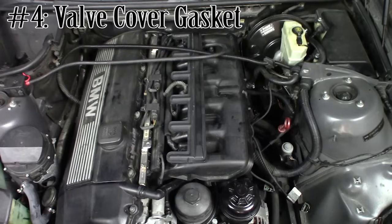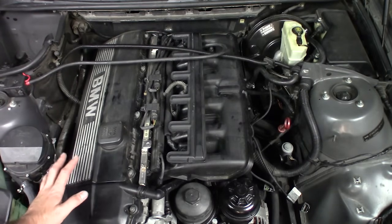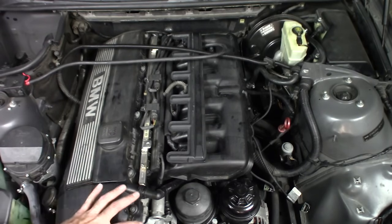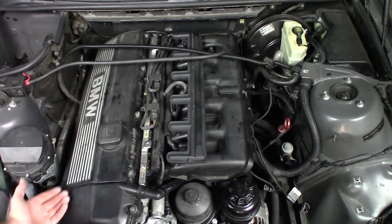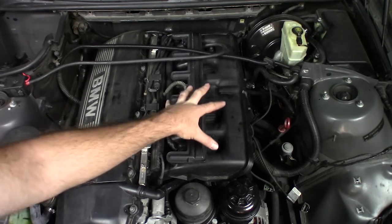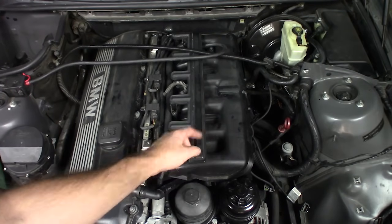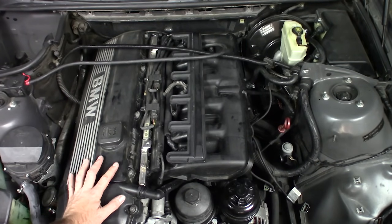This brings me to the valve cover gasket — an area people don't often think about when it comes to vacuum leaks. This gasket gets very brittle over time and cracks, which will cause a vacuum leak. Think about it: if air is getting into the valve cover, the valve cover is connected through a hose to the oil separator, which is connected to the intake manifold. That means air is drawn in, travels into the intake manifold unaccounted for by the MAF sensor — so a leaking valve cover gasket will cause a vacuum leak.